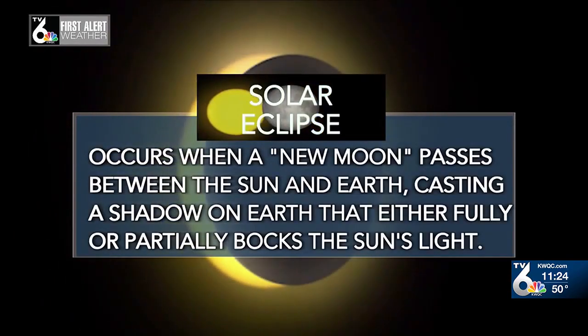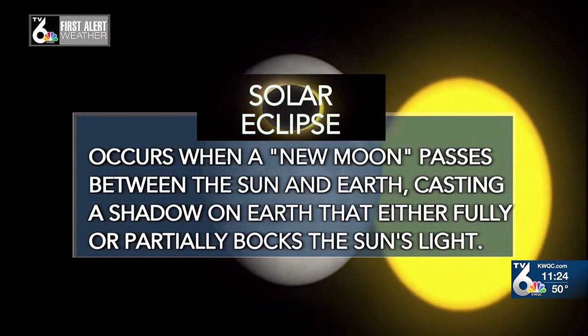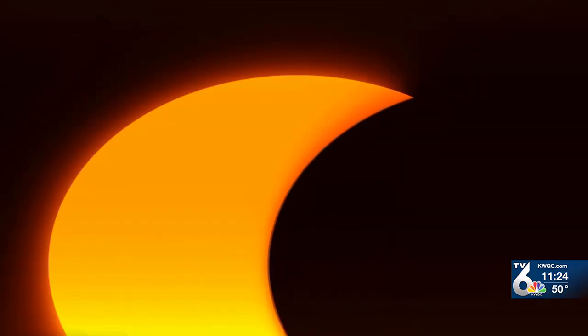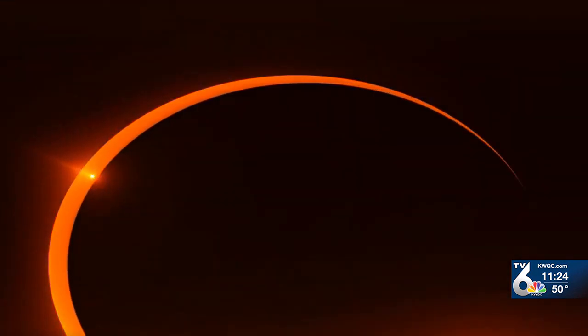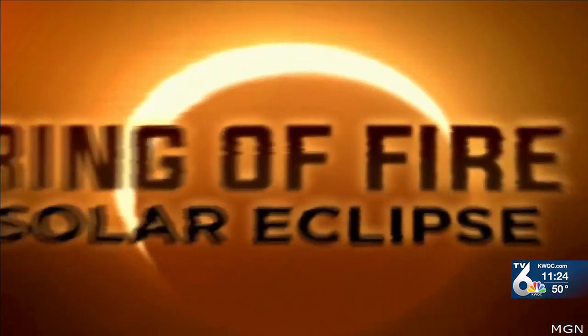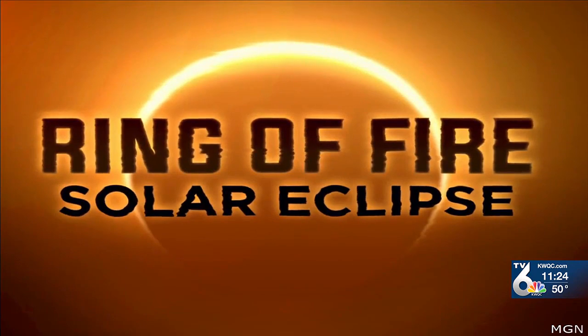A solar eclipse happens when a new moon passes between the sun and earth, casting a shadow on earth that either fully or partially blocks the sun's light. During a total solar eclipse, the moon passes precisely between earth and the sun as the moon reaches its closest point to the earth, making its apparent size equal to or bigger than the sun. During an annular solar eclipse, the moon is at its farthest point from earth, therefore appearing smaller than the sun, creating a ring of fire appearance, making it a partial eclipse.